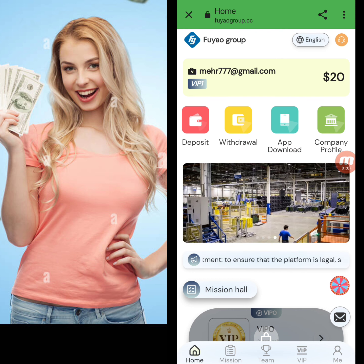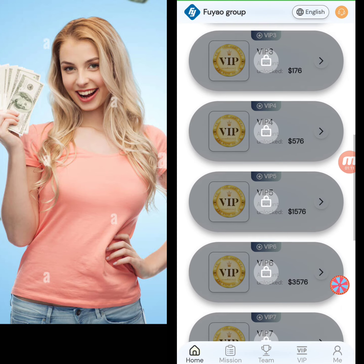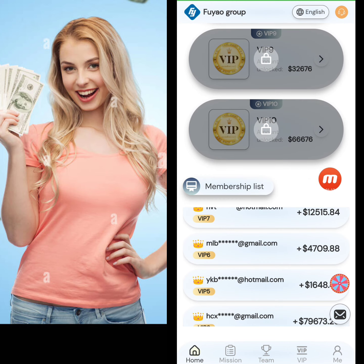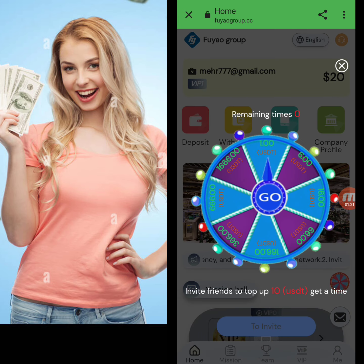You can see options for deposit, withdrawal, app download, and company profile. In the mission hall, there are different VIP levels — you can open a level, complete a task, and earn a commission. The membership list shows information about persons who registered and successfully withdrew from this website.